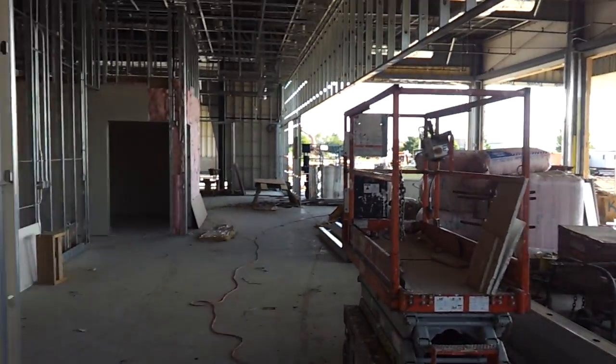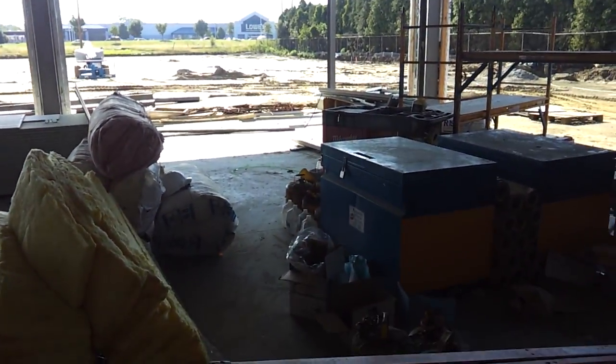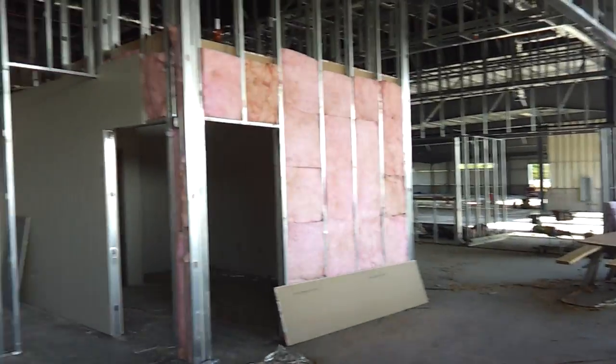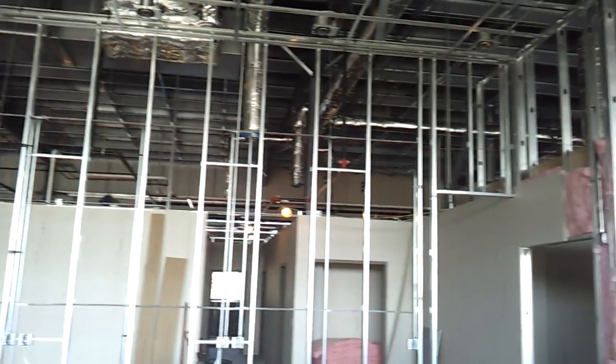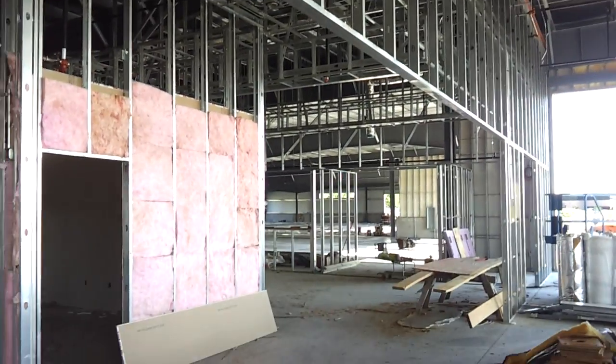Used car area. Used car manager office will be right here. Showroom — the cyan area will be in that corner. All the ductwork is done. Showroom. It's looking good. Team Toyota.